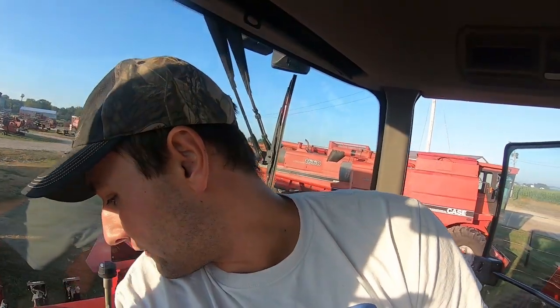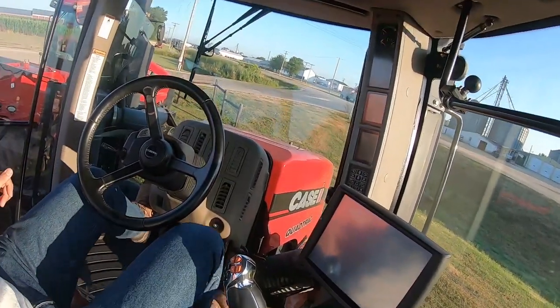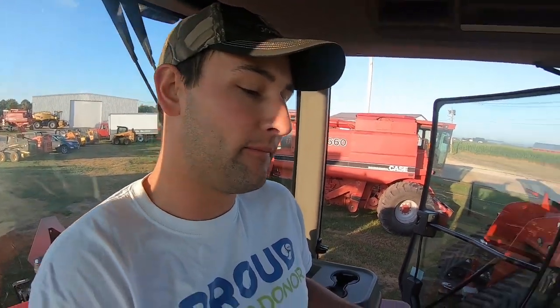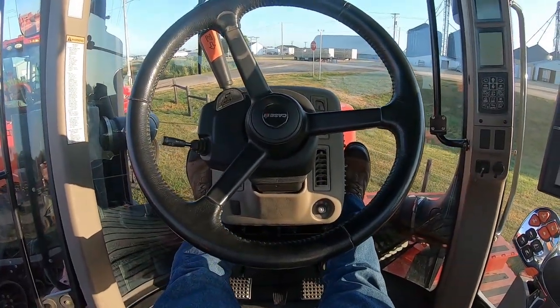So this is the 580 quad track. This is definitely an older-style cab — the pedals are very similar to ours, so I'm guessing this is around a 2013-2015 model. It's got foot pegs, which I would love. I decree it right now — any machine built from now on should have foot pegs.